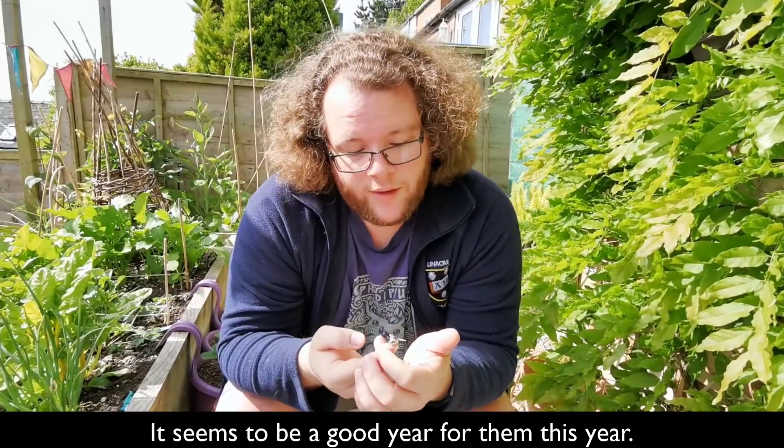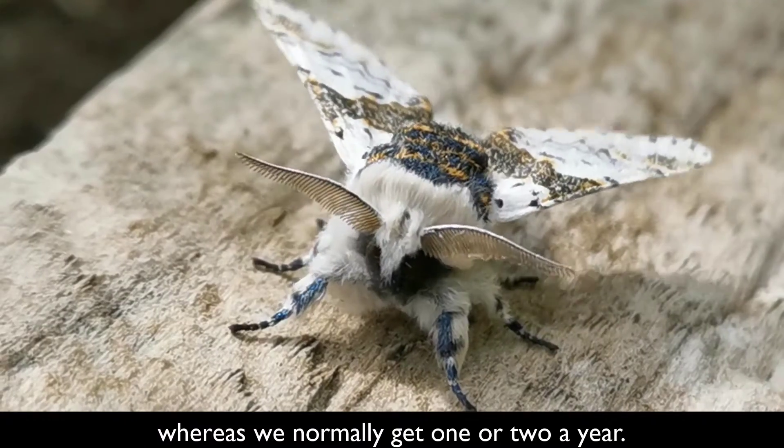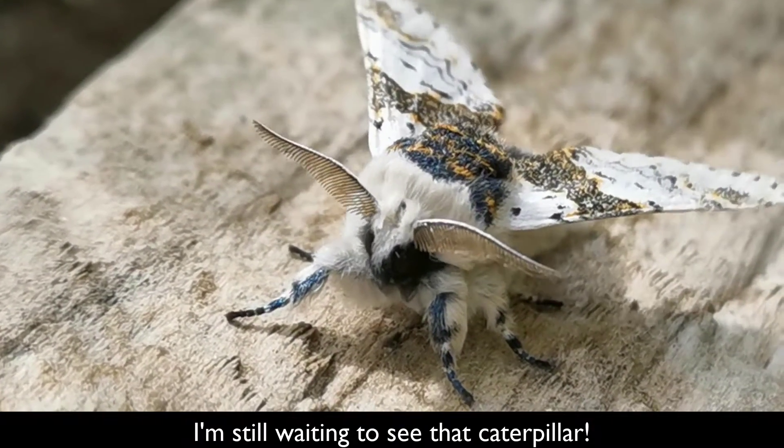Seems to be a good year for them this year — we've had a few in the moth trap over the last month or so. Normally get one or two a year, but still waiting to see that caterpillar. Then maybe you get more.